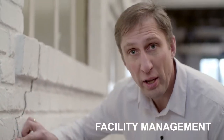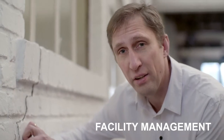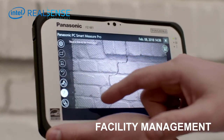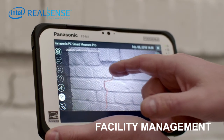Do you see this crack? This is a perfect case for the next application: the Intel ReSense 3D measurement camera. With this camera you can shoot your picture, take your finger, measure the crack, and see the result immediately.